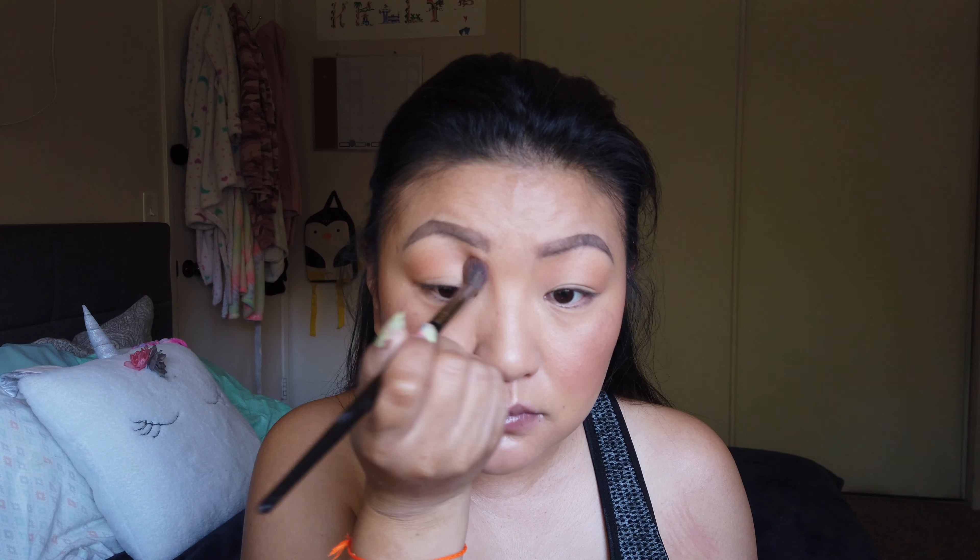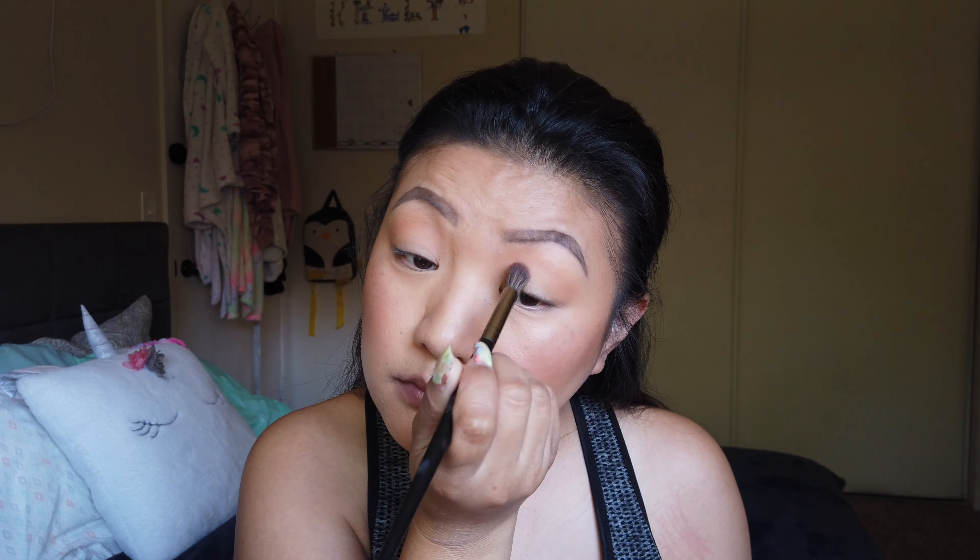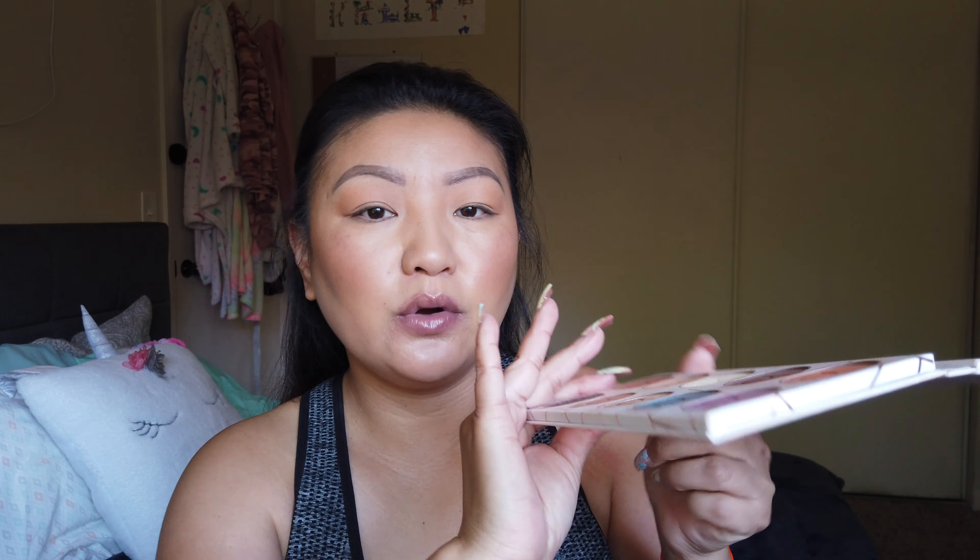On my lips I only have Vaseline on because my lip is so crusty and dry this summer — I'm still trying to heal it from when it got sunburnt last time.